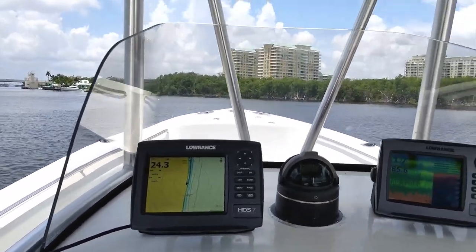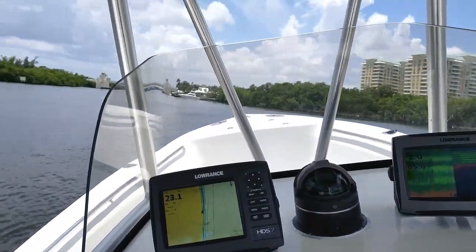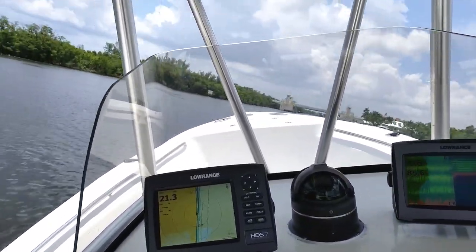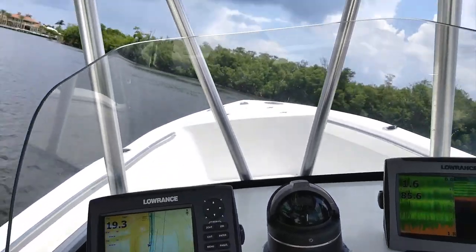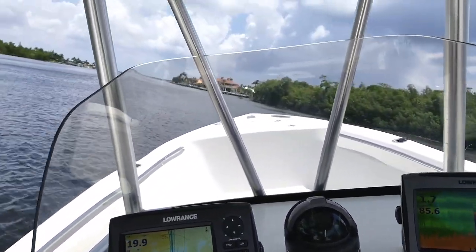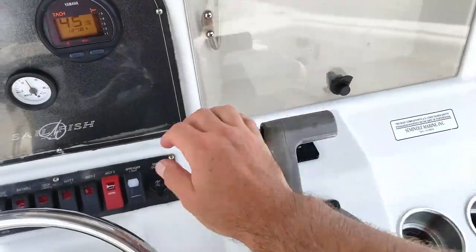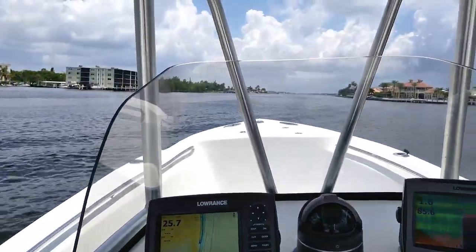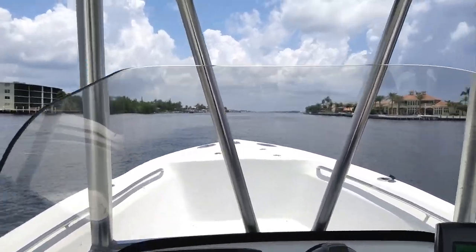Cruise is right around 28-30 miles per hour at 4,100 RPM. Top end on this boat is 6,000 RPM at 43 miles per hour. She stays hooked up very nicely in the tight turns with the four-blade propeller and Sea Star hydraulic steering. We're going to go right back into our wake without slowing down just to show you — no spray, nothing. She handles it very well. This boat is made to eat up the chop.